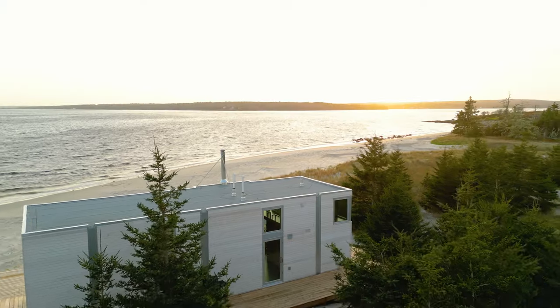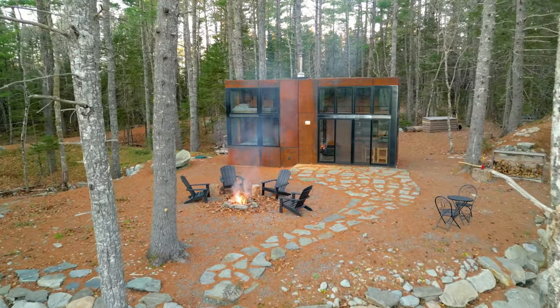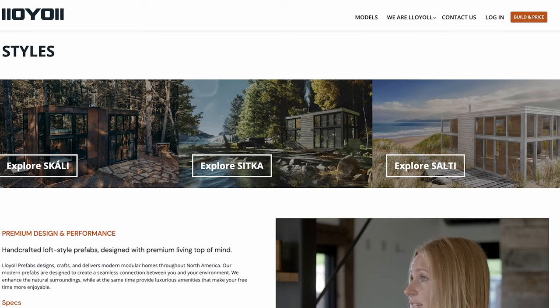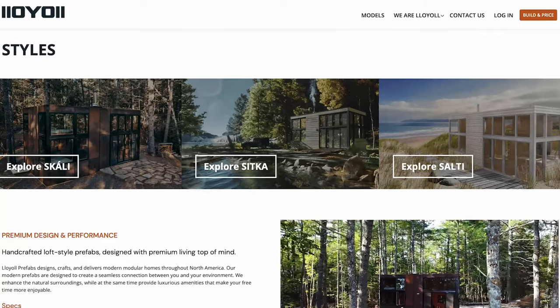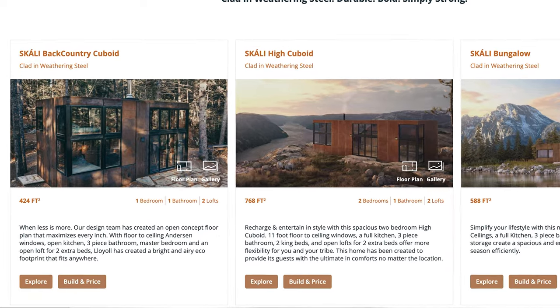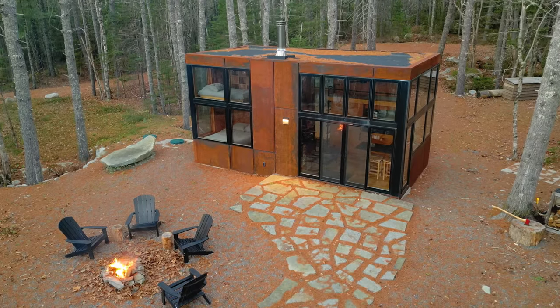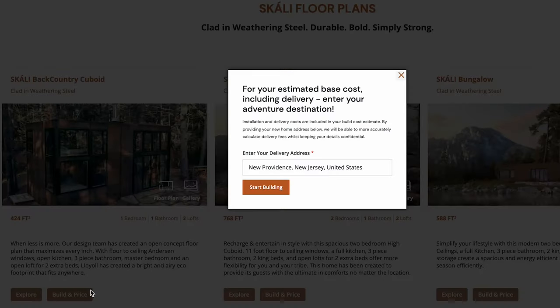Let's now do a cost breakdown for the units we toured today. This time for one of Loyal's Scully units, like the one we toured in today's video. I'm going to go back to the Loyal Prefabs website and click on their Scully webpage. The home we toured today was a Scully Backcountry Cuboid unit — it's actually the smallest of the three available Scully sizes at about 400 square feet total. I'm going to click build and price and put my hometown in New Jersey as the delivery location.